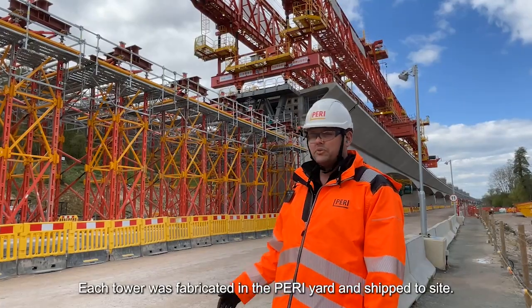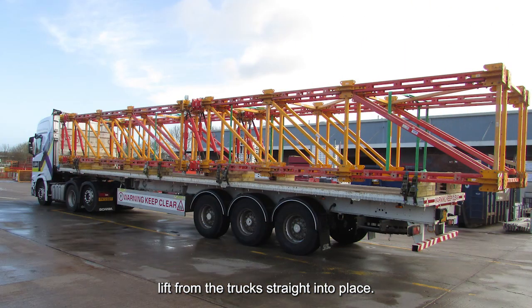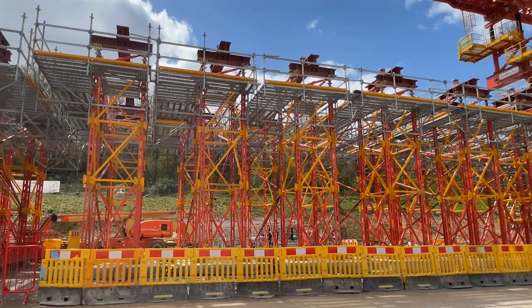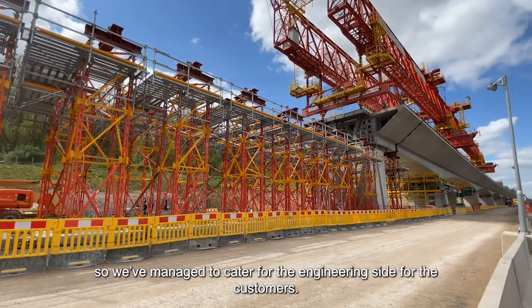Each tower was fabricated in the Perry Yard and shipped to site, so all we did was lift from the trucks straight into place. We've currently got 20 towers in this segment. Each tower weighs 140 tonnes, so we've had to cater for the engineering side and customers.